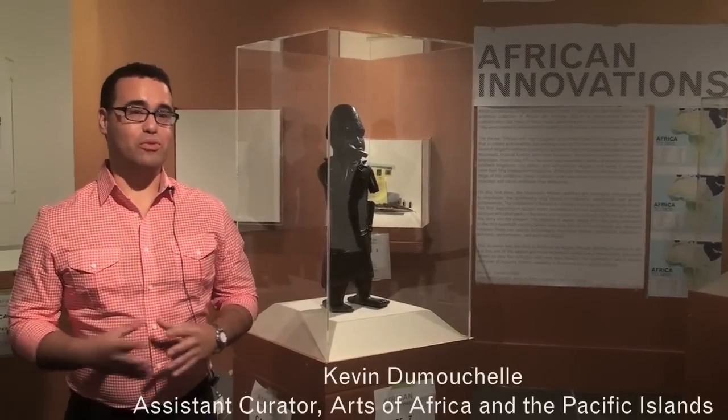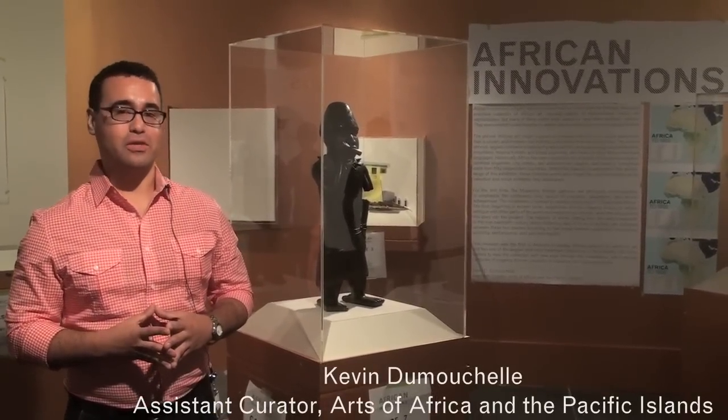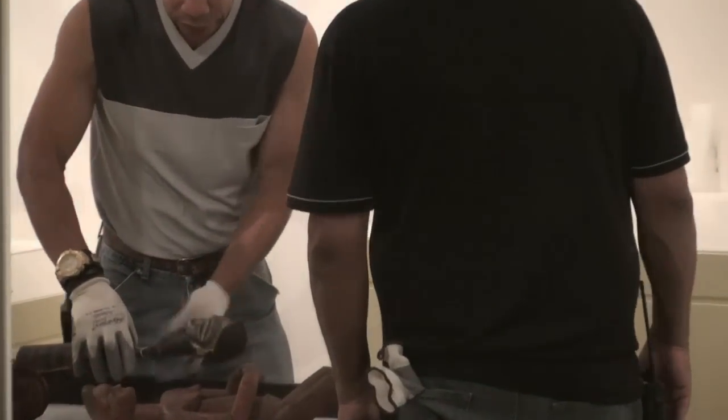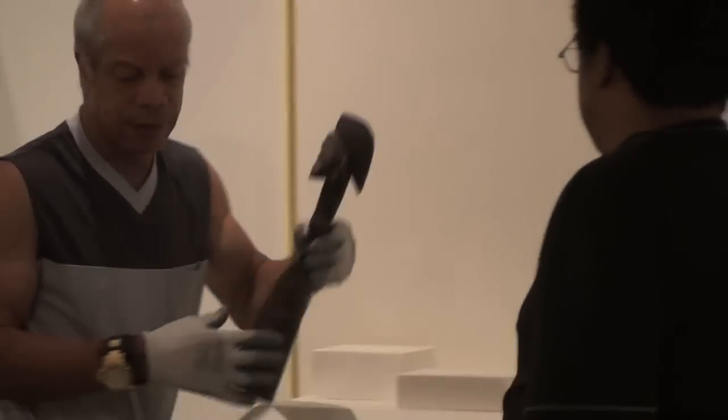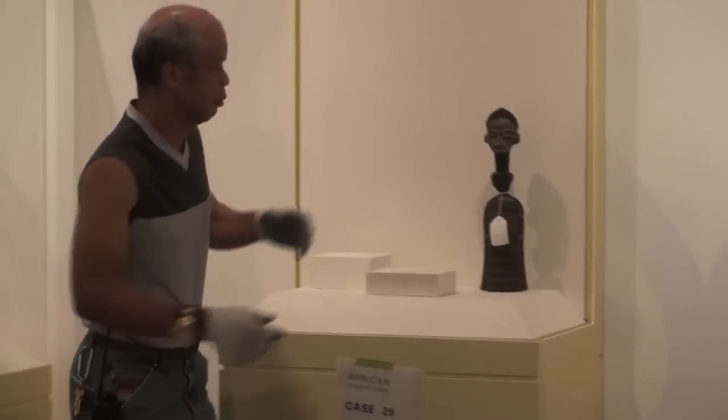We are in the process of reinstalling the African Collections in a new exhibition entitled African Innovations. This is a new conceptual approach to the African Collection — we are installing for the first time chronologically and contextually.